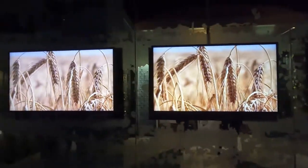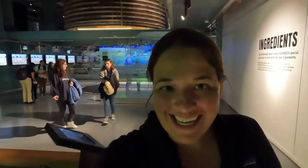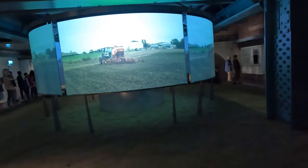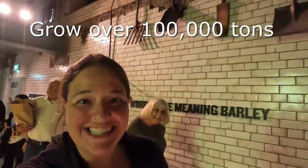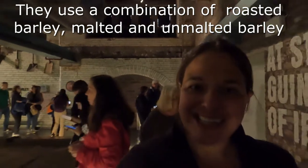The first section of the tour is how beer is made — water, barley, hops, and yeast. That is how you start to make Guinness. Two-thirds of the barley that grows in Ireland gets turned into Guinness, and they grow over a hundred thousand tons. They use a combination of roasted barley, malted, and unmalted barley to make Guinness.